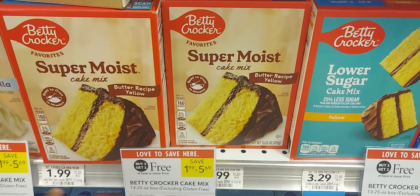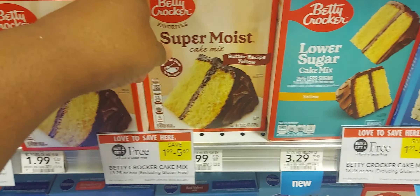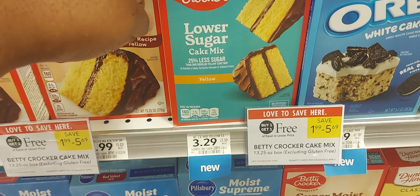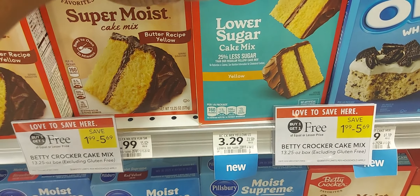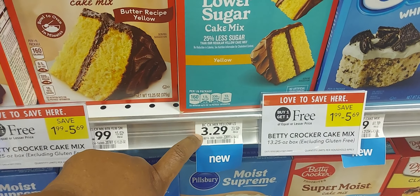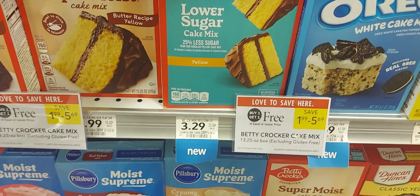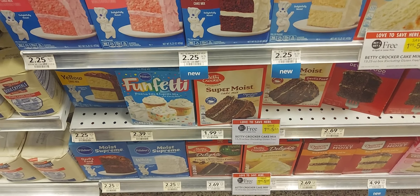Betty Crocker is on sale buy one get one from $1.99 to $5.69. Over on Ibotta we have a dollar back on two. On the app we have a dollar off the Betty Crocker low sugar and the Oreo cake mix and low sugar frosting. If you pick up two cake mixes at $3.29, use that dollar off and get a dollar back from Ibotta — it's going to be $1.29 for two. Or pick up two of the $1.99 cake mixes and get a dollar back from Ibotta — they'd be $0.99.